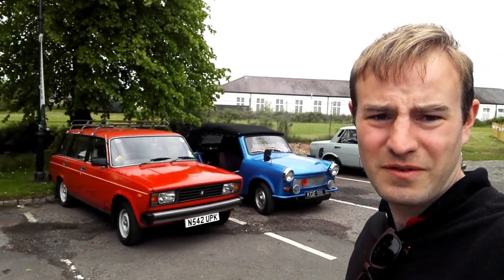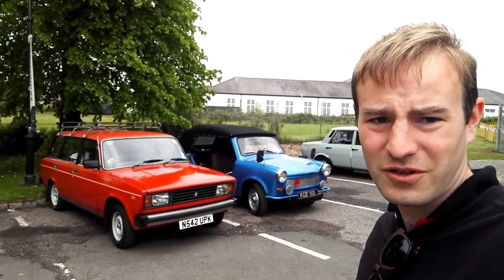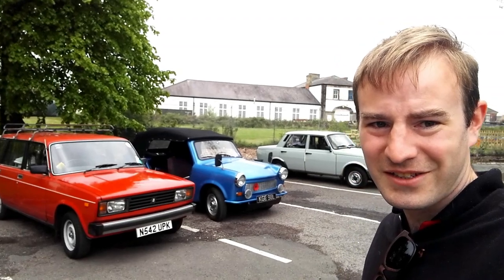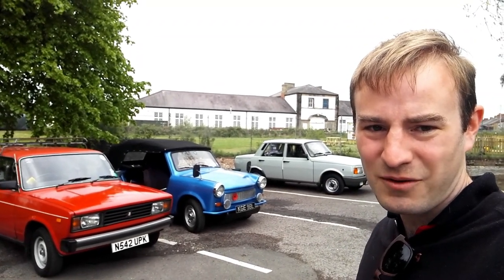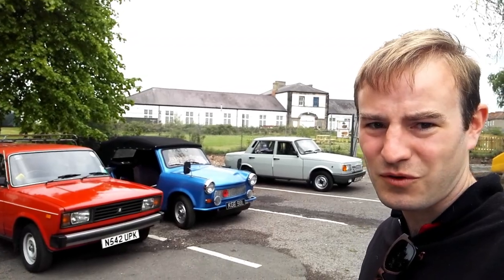Hello, thank you for joining me. I've just driven my Lada on its longest ever journey, from Buckinghamshire to here, to Darlington. It's the IFA Club's weekend and we're going to drive all around the North East and visit a few attractions.